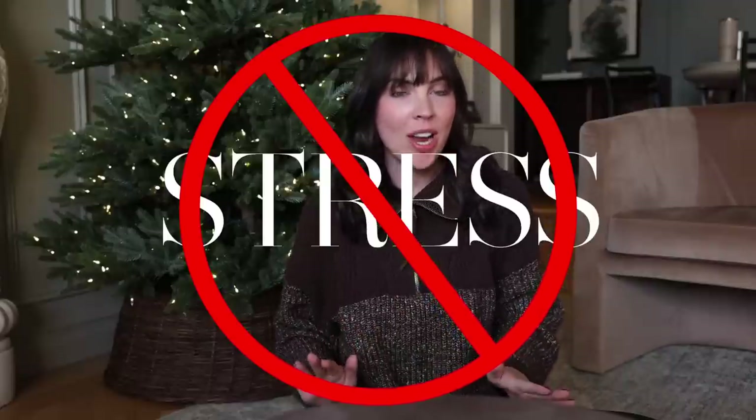Hey guys, welcome back! Today we are talking about prepping our homes for the holidays, especially if you're hosting and avoiding stress. We are hosting a Friendsgiving with our friends in New York who feel like family, and we're also planning a one-year-old birthday party, which is so crazy and makes me emotional. We also have family coming throughout December, so we really need to get our apartment in shape for guests.